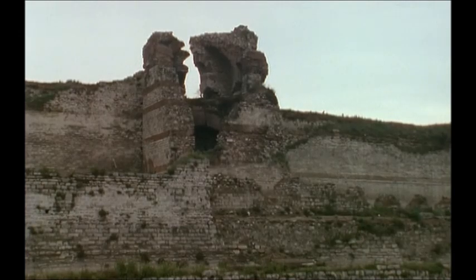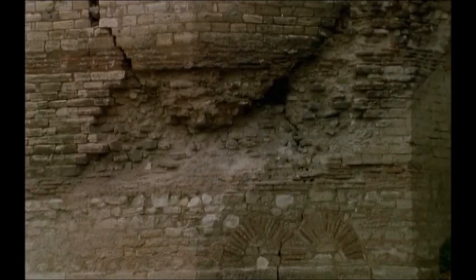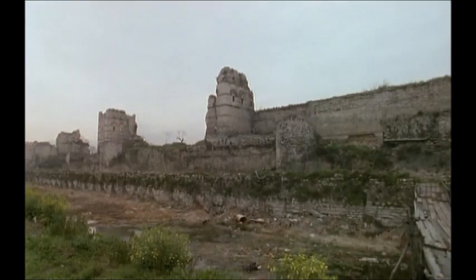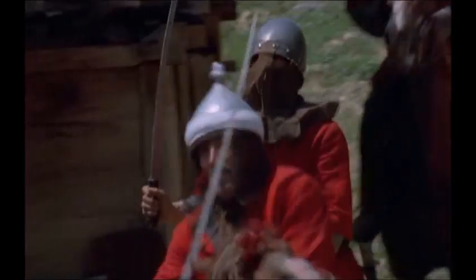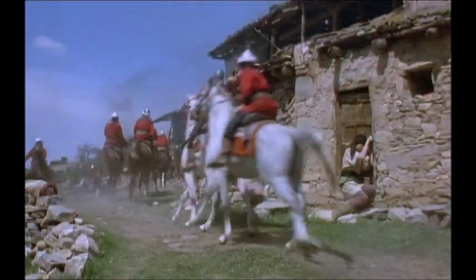The thick city walls that for centuries had protected the Christian capital in the east crumbled in weeks. Mehmet's troops poured into the city. For days they looted and murdered.